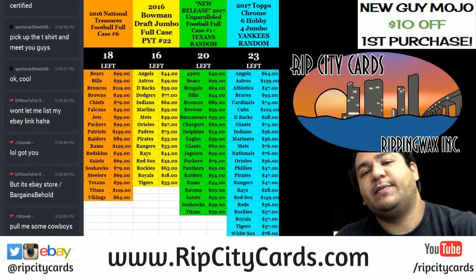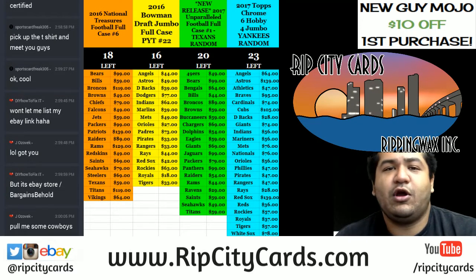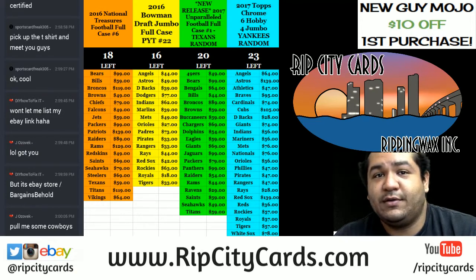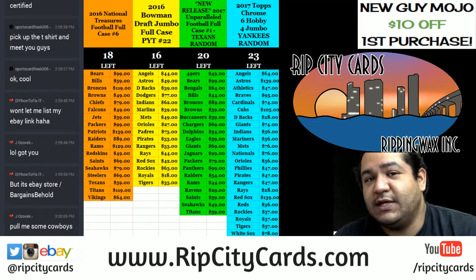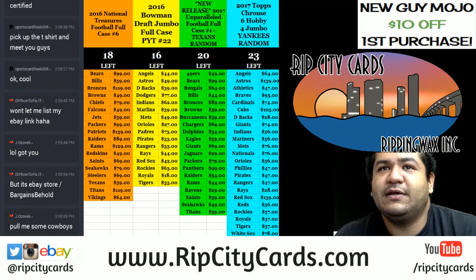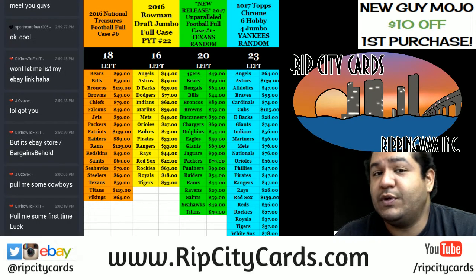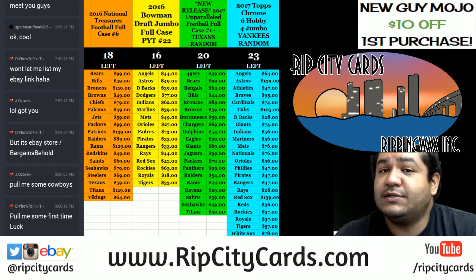Yo, what's up everybody? It's your Uncle Jesse, aka Cardboard Moses, aka Cardboard Zeus, aka your favorite breaker's favorite breaker. How you doing today? This lovely Sunday afternoon, evening, night — depending on where you're at on the planet. One thing I do know: it is certified football time.